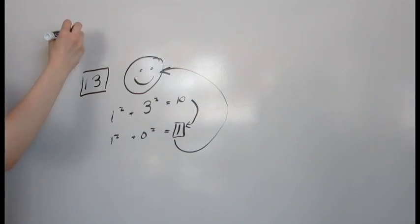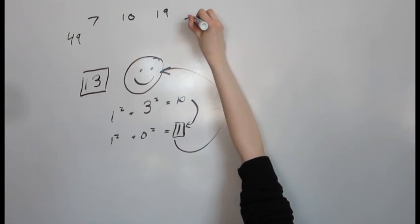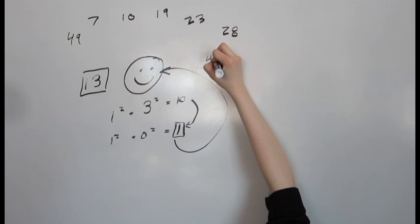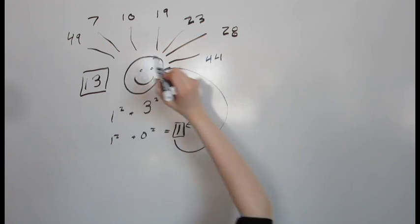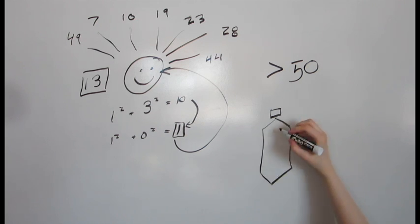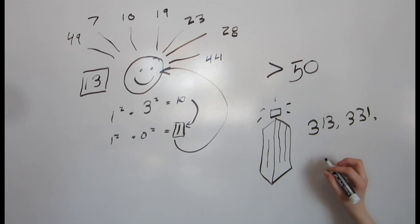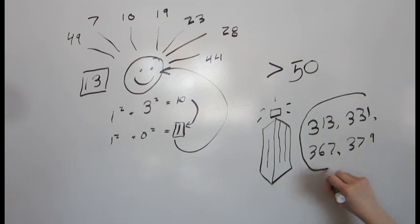Other happy numbers under 50 include 7, 10, 19, 23, 28, 44, 31, 32, and 49. Doctor Who's code features the four numbers 313, 331, 367, and 379.